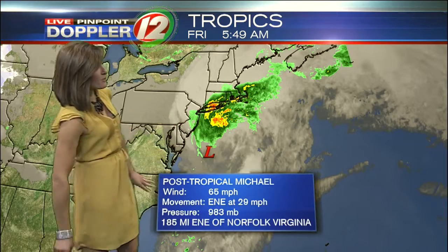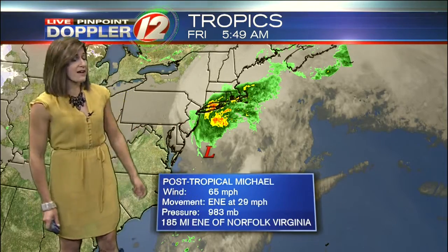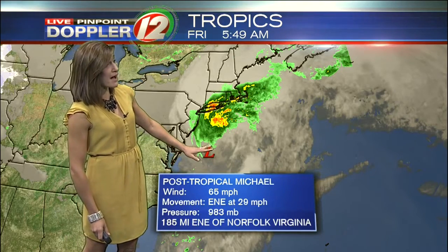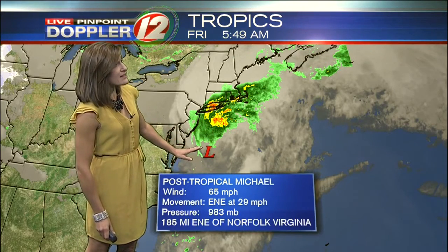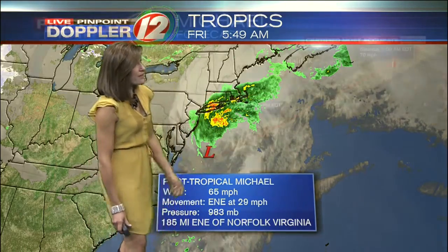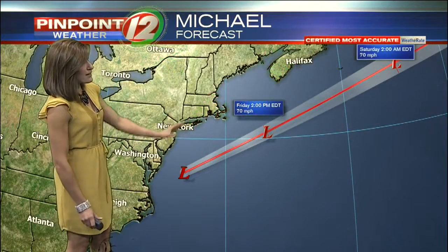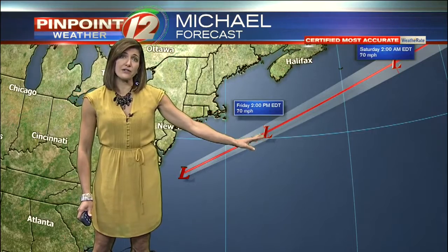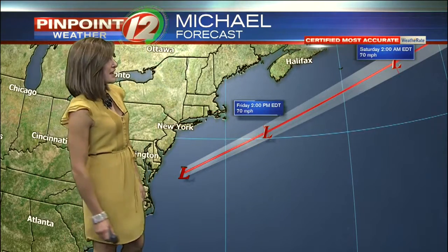With that transition, the storm is actually expanding a little and getting a bit more intense, with sustained winds at 65 miles per hour. It is about 275 miles to the south-southwest of Nantucket and moving quickly at almost 30 miles per hour. It will continue to cruise south and then east through the rest of the day, and by two o'clock in the afternoon it will be hundreds of miles to the southeast of Nantucket.